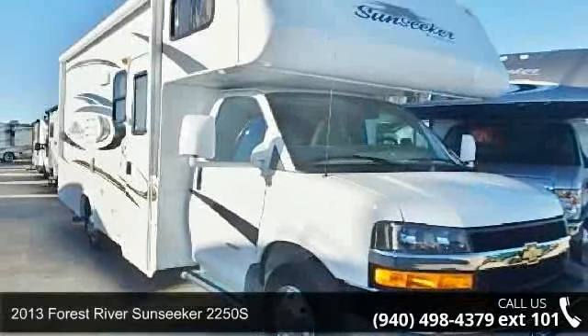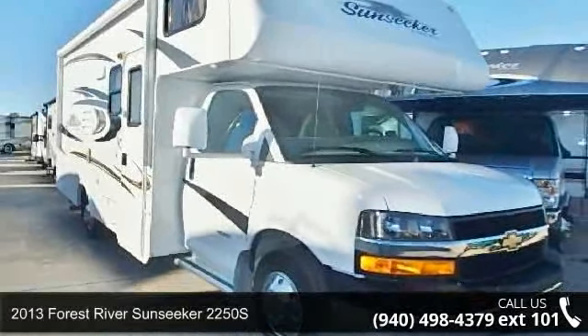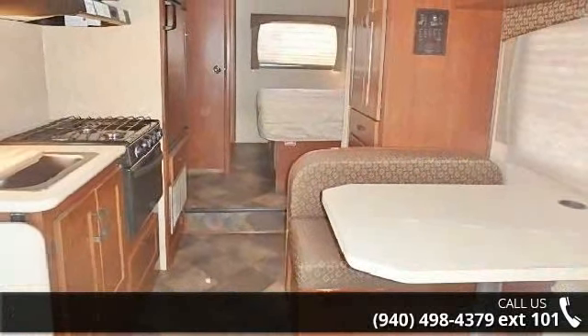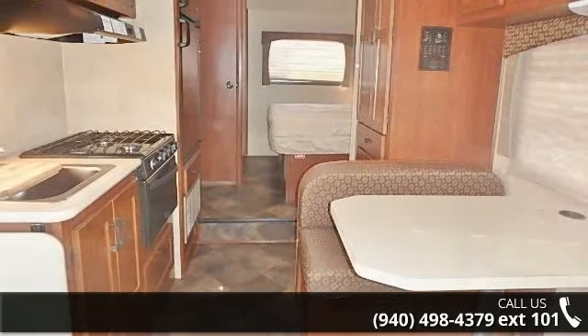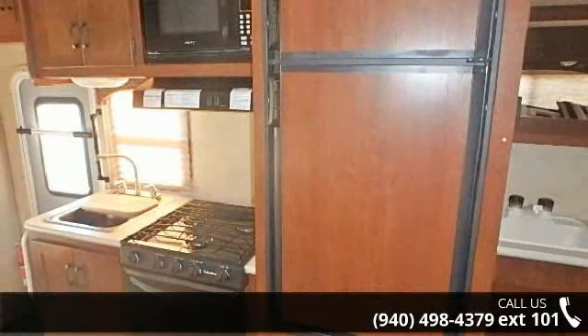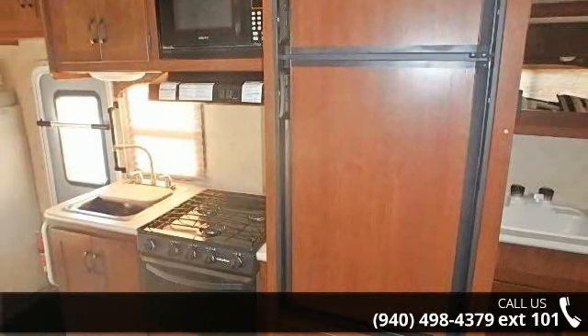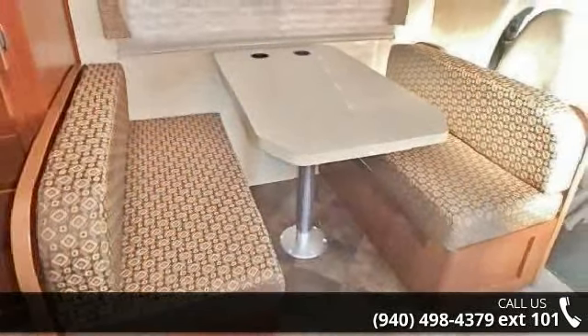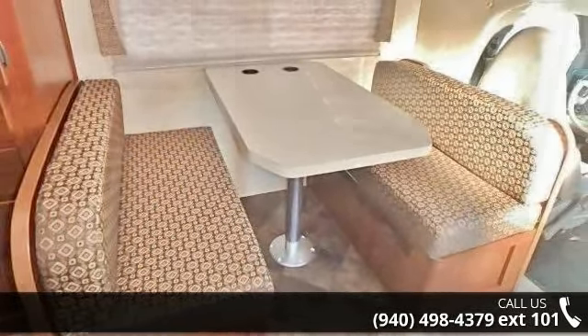Travel in style with this 2013 Forest River Sunseeker 2250S. For those looking for a feature-packed motorhome, look no further. Here we have the standard for style, quality, and driver comfort in Class C RVs. This unit is equipped for short trips or lengthy vacations. An adventure awaits.